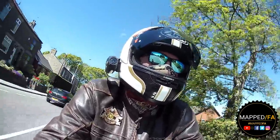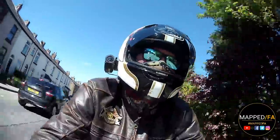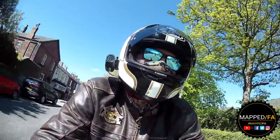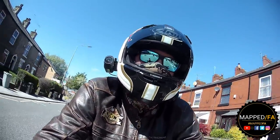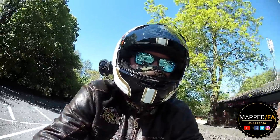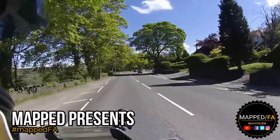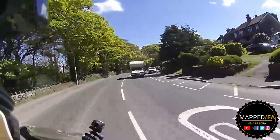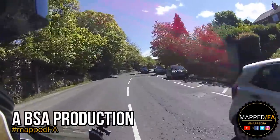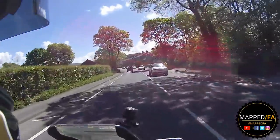I'm on my beloved K100 RS — my 1986 K100 RS to be precise — and this is going to be an impressions video, so let's get to it. What a beautiful day it is, absolutely glorious. It's a Sunday at the beginning of May, the sun is out and I'm in the Peaks, which is a bit of a running theme.